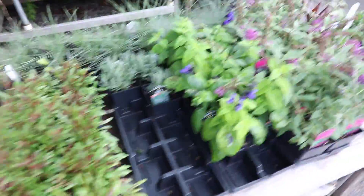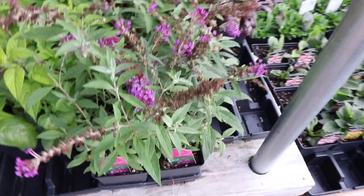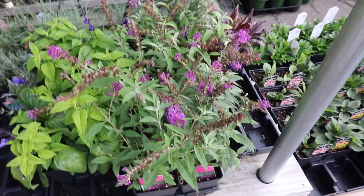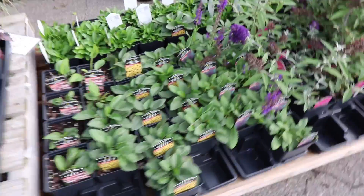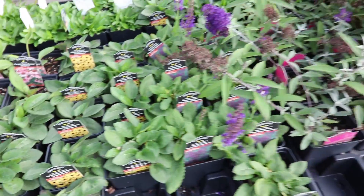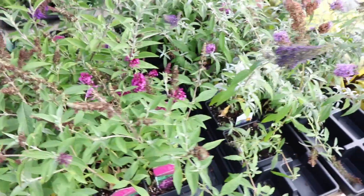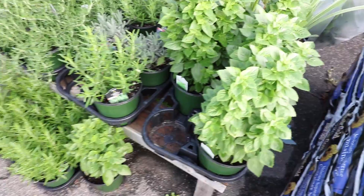Depending on where you are in the country, different ones will be hardy for you. And then these butterfly bushes, even though they're really kind of woody shrubs, we tend to place them in the perennial section because they really do need to be cut way, way back in the spring. Things like black-eyed susans, which haven't started blooming yet in my area, are another great example of a perennial. And then all these additional butterfly bushes here.